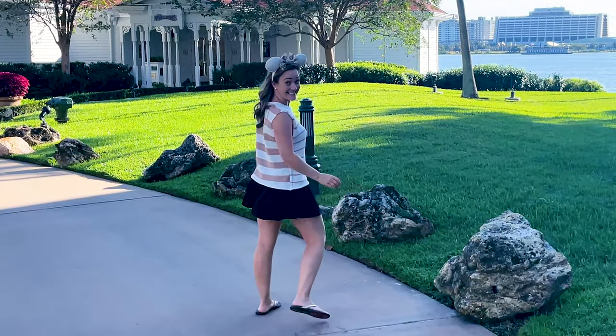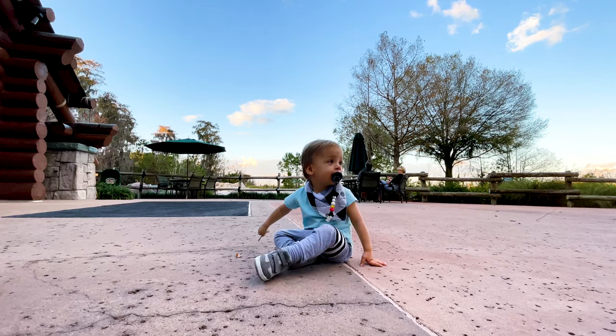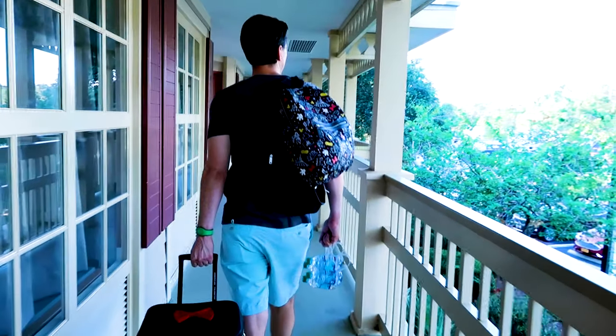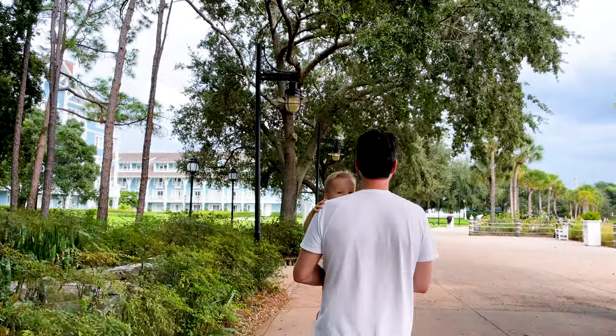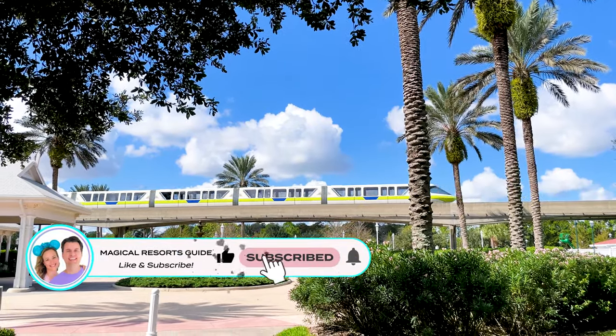Welcome to the Magical Resorts Guide! My name is Jennifer, and along with my husband Chris and our toddler Mason, we are on a journey to stay in all 18 Disney World resorts this year. We just shared a full resort overview of resort number 8 on our challenge, All-Star Movies Resort, and now we are ready to dive deeper and give you all of our secrets!